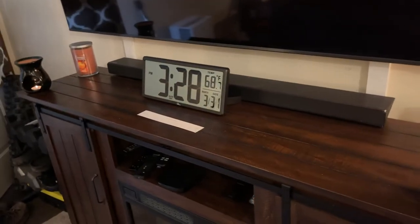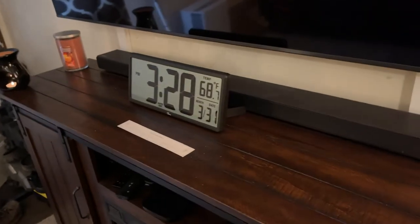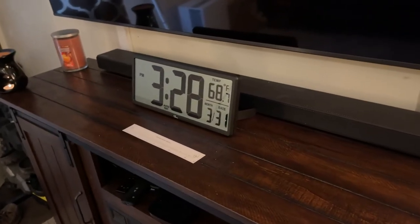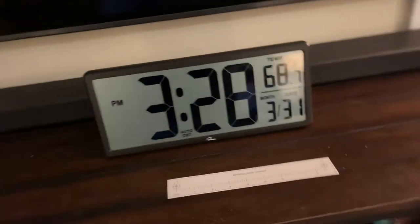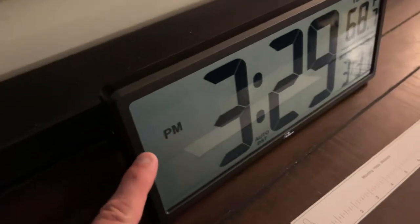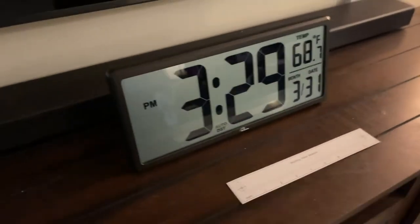Well guys, this is my review on my clock and I'm giving it five stars across the board. I can't see a negative thing about it. I was very impressed with how they packaged it. There is a cellophane-like covering over the clock —